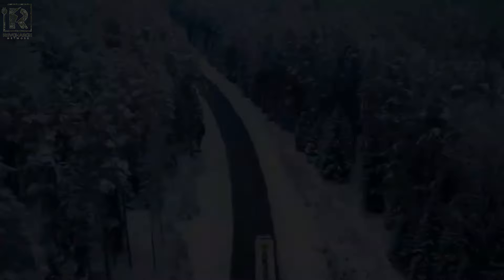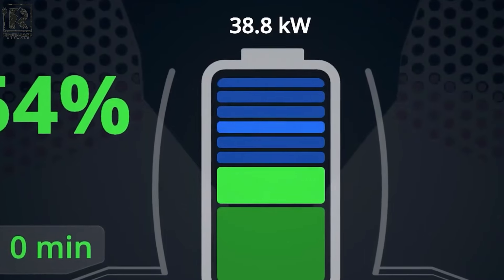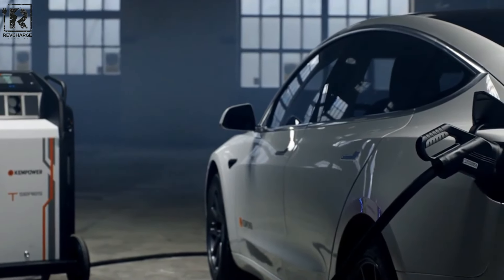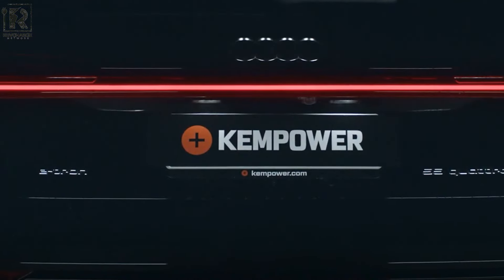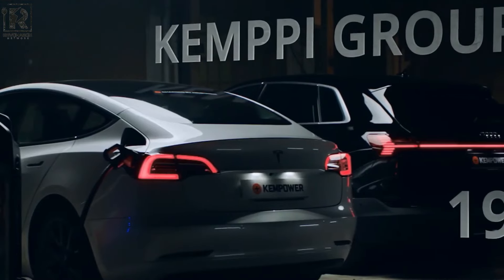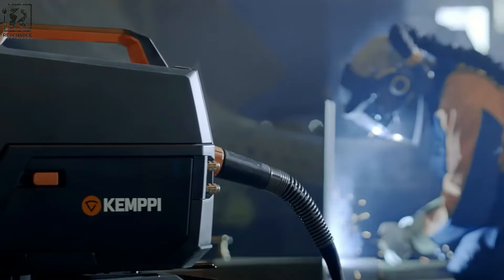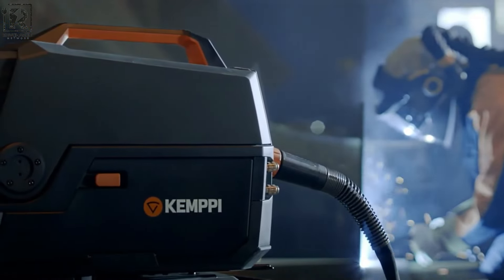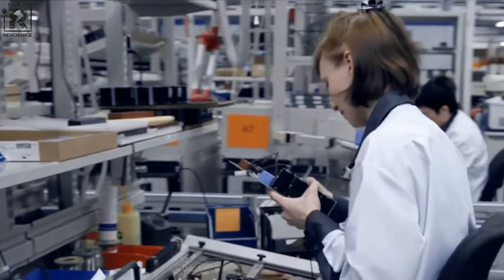The movable charger's portability enables it to be deployed anywhere, providing EV owners with unparalleled flexibility in charging their vehicles. This device is designed to be easily transported and used in diverse settings, such as outdoor events, parking lots, or temporary charging stations. Its compact size and user-friendly interface make it ideal for both personal and commercial use, catering to the needs of individuals and businesses seeking a versatile charging solution.